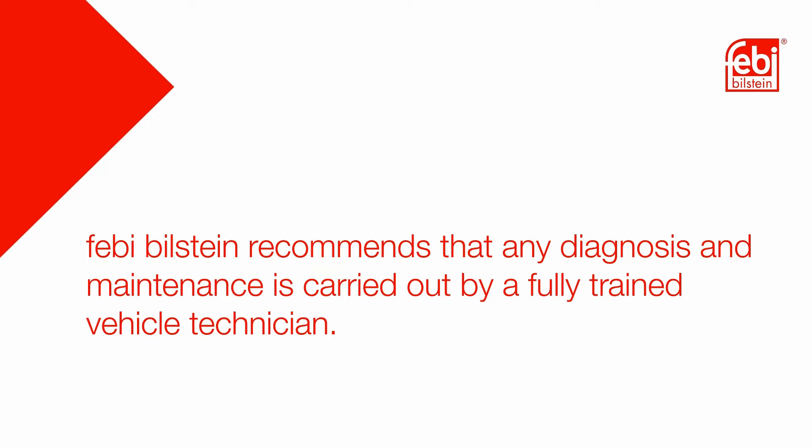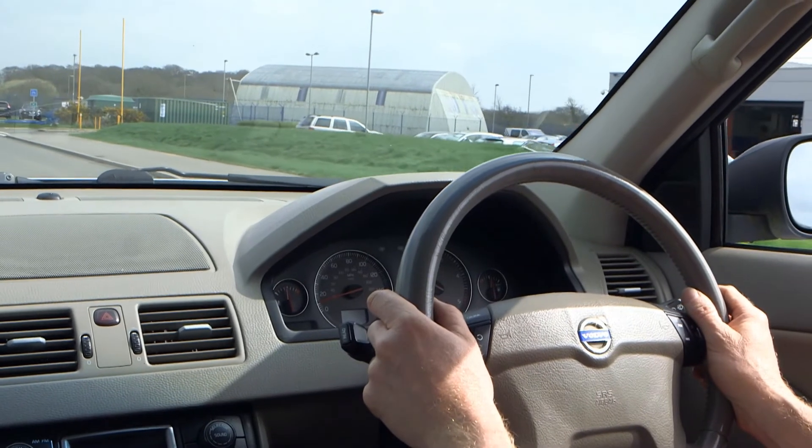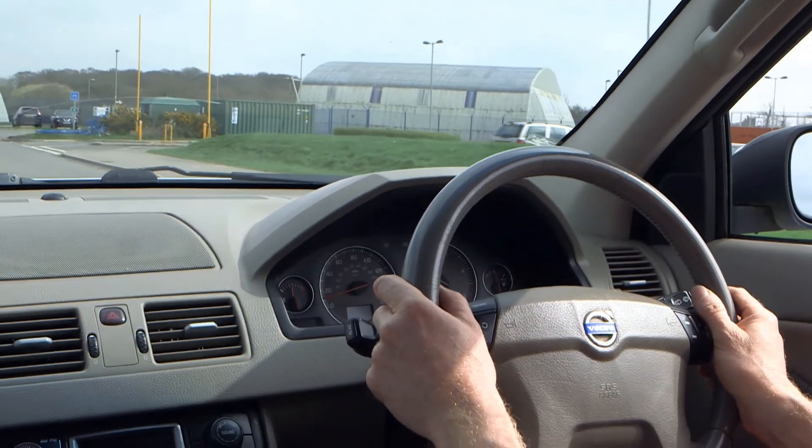Febi Bilstein recommends that any diagnosis and maintenance is carried out by a fully trained vehicle technician. In this video we are looking at a vehicle with suspected worn engine mountings.